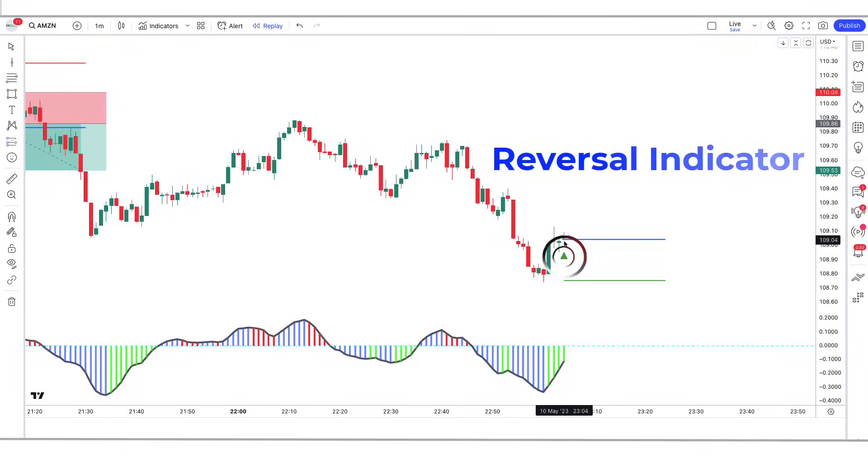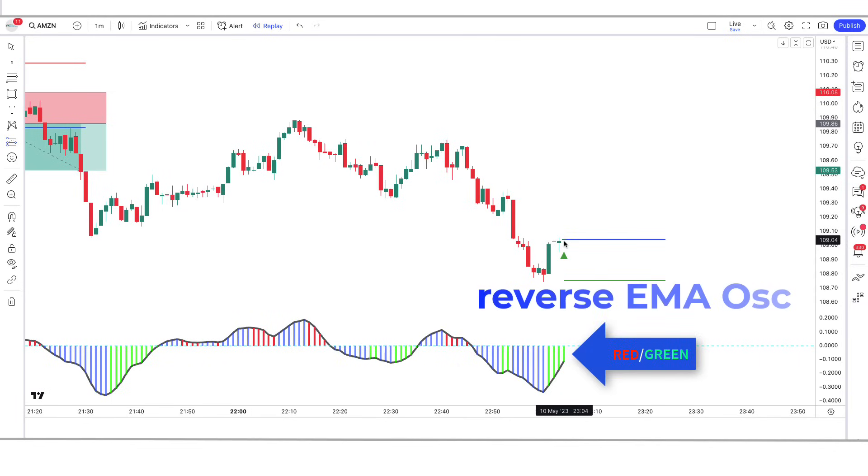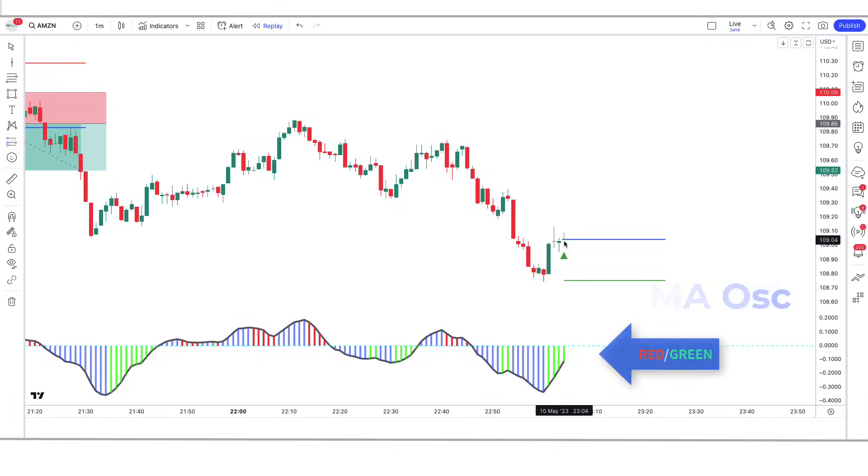First of all, let us know about the trading tools. The green and red arrow indicator we see in the chart is called the On Reversal Indicator. The indicator at the bottom with green and red bars — we call it the Reverse EMA OSC indicator. Now let's talk about how we want to trade.